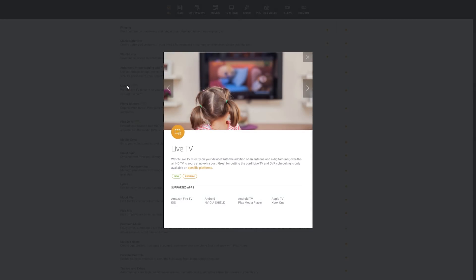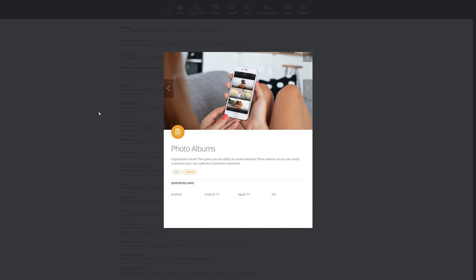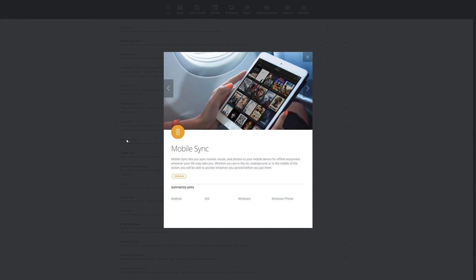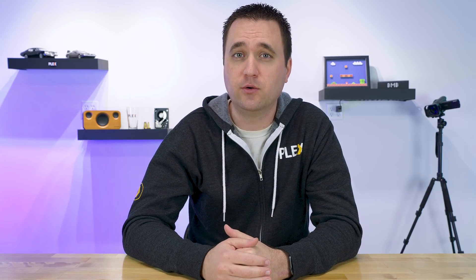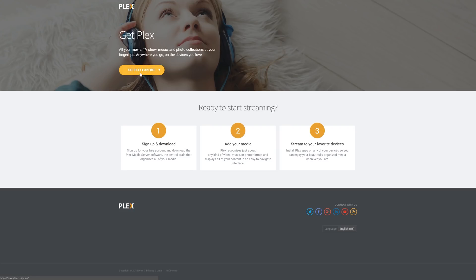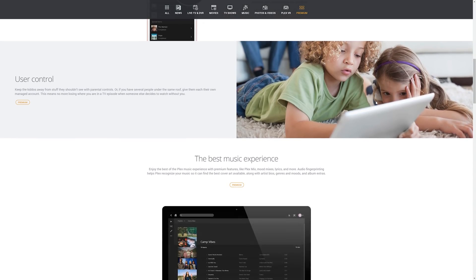Plex is awesome and everything, but if you really want to squeeze the most features out of your Plex media server, you can get a Plex Pass. While there are many benefits to having a Plex Pass versus a free user account, my favorite one is getting early access to new features not yet released to the general public. Check out the description down below to purchase a Plex Pass for yourself or a friend, and if you don't have a free account, use my link as well — it helps me out.